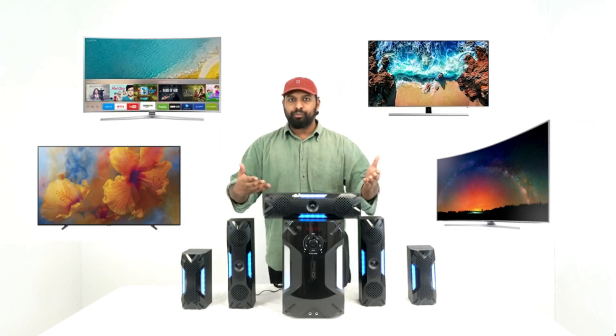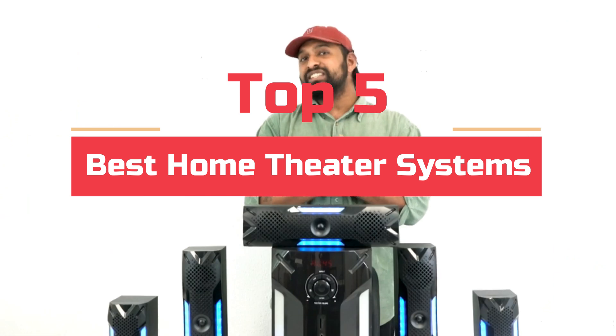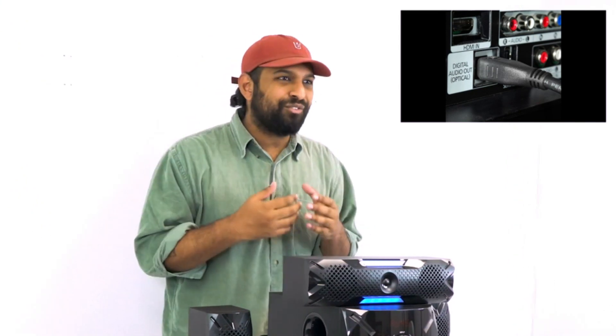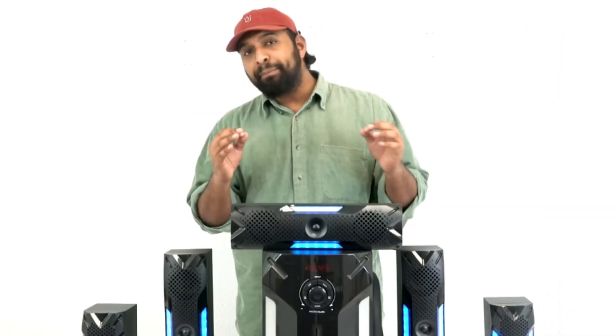Today's video will highlight the top 5 best home theater systems. We want to make your search for the best product easier. We do extensive research on the top brands and models in order to help you find the right product. So, let's get started.